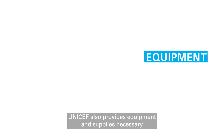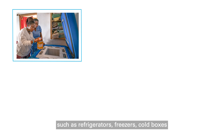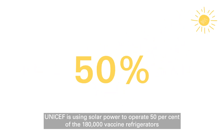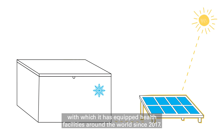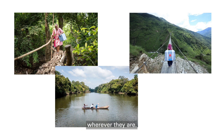UNICEF also provides equipment and supplies necessary for the cold chain system, such as refrigerators, freezers, cold boxes, and temperature monitoring devices. UNICEF is using solar power to operate 50% of the 180,000 vaccine refrigerators with which it has equipped health facilities around the world since 2017. These efforts are bringing vaccines closer to children, wherever they are.